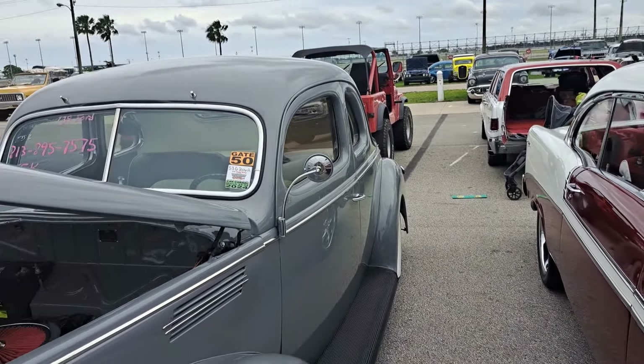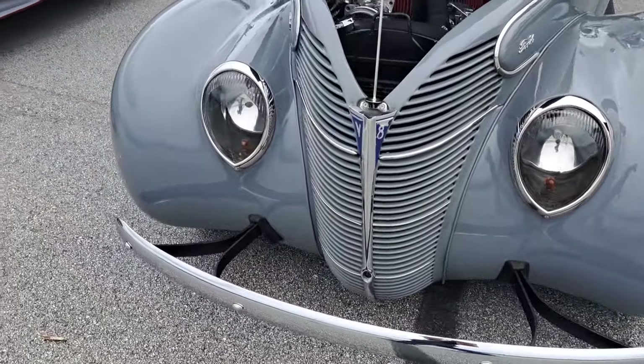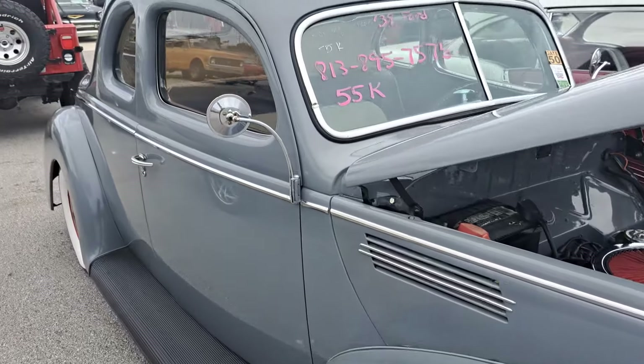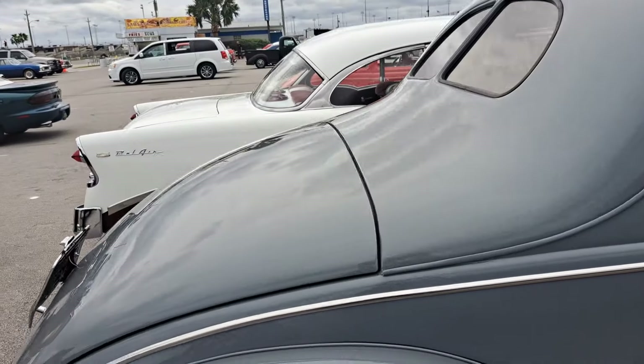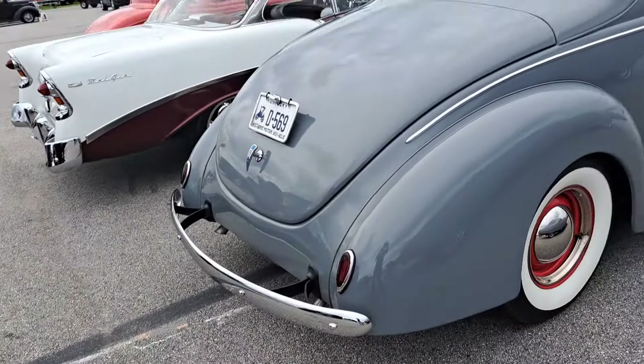And here's a 39 Ford — this would be a standard with that grille. Looks like probably a Chevy engine. There's the info — $55,000. Real nice inside, it's a coupe. Pretty nice car there — Kentucky plates on it.